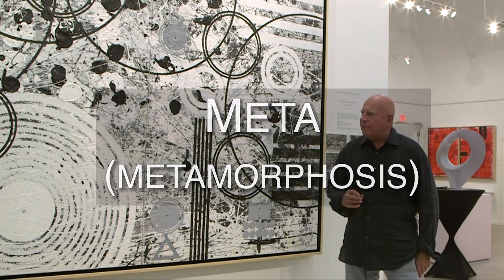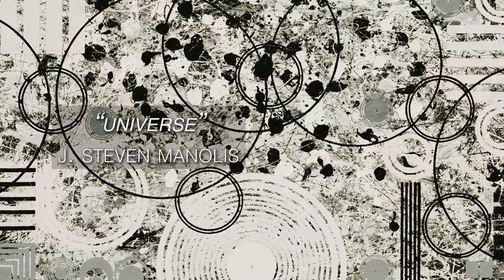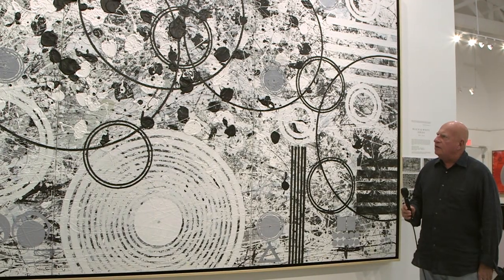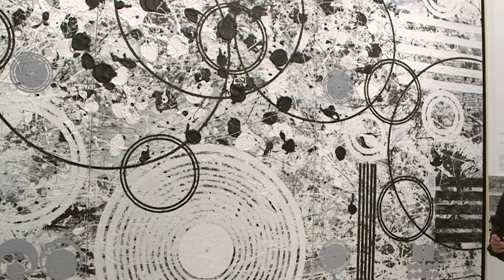Let me introduce you to META. META is short for metamorphosis, which happens to be a story of a collaboration between a painter and a sculptor. What you see to my right is a painting called Universe by abstract impressionist artist Steve Manolis. We decided that we would try to work from his paintings into sculptural representations.